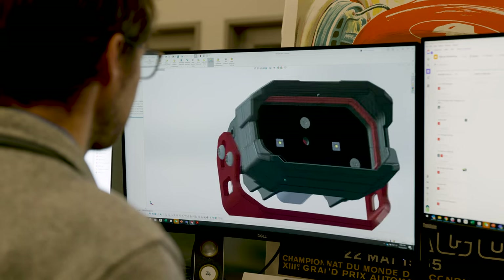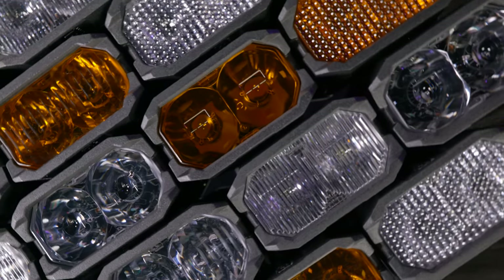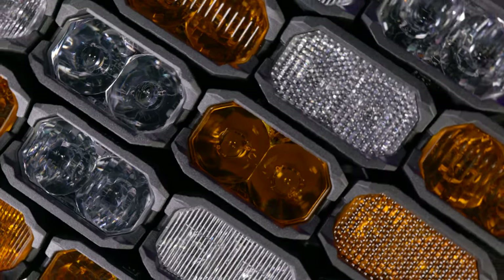The two-banger is designed, engineered, and tested by our team of lighting enthusiasts right here in the U.S. And like the other models in the Morimoto Off-Road lineup, everything about them is designed to change the game.